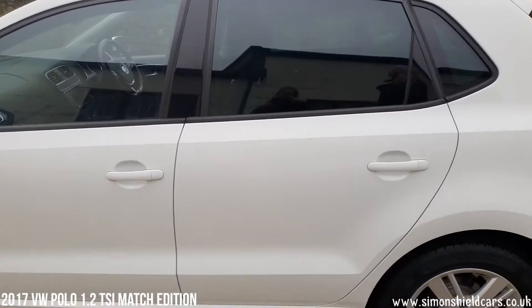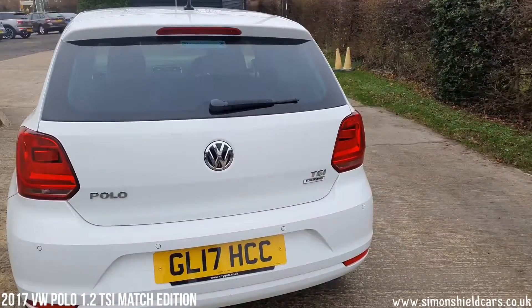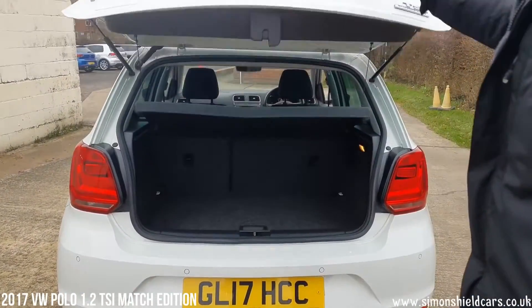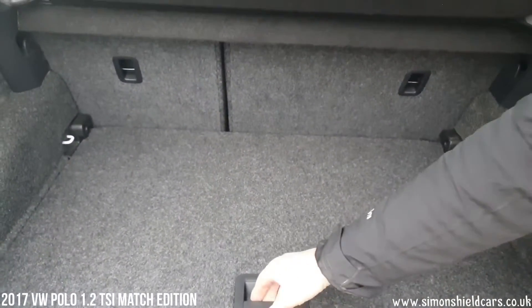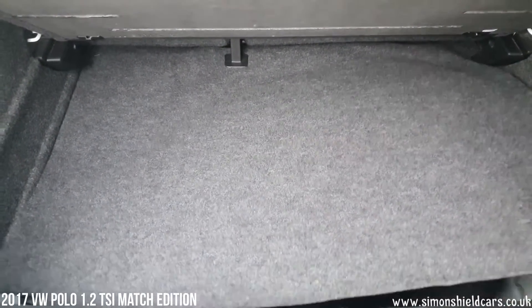We've got the heat-insulating rear glass on the car as well. Round to the back here — as I mentioned, rear parking sensors as well. We'll just show you in the boot. Lovely and clean and tidy in here, as you'd expect. We've actually got a double-levelled boot here, so you can lift this piece and just use the lower section should you need more space.